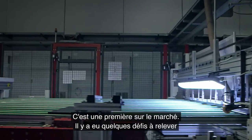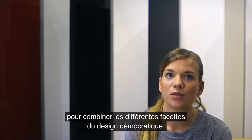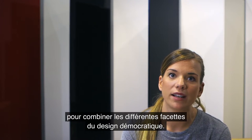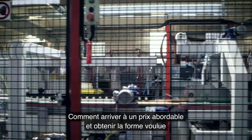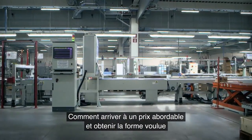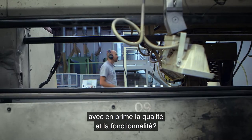This is completely new on the market and there were some challenges in how to combine the different parts of democratic design. How could we reach a low price? How could we also reach the form we wanted to have, and at the same time achieve high quality and good functionality?